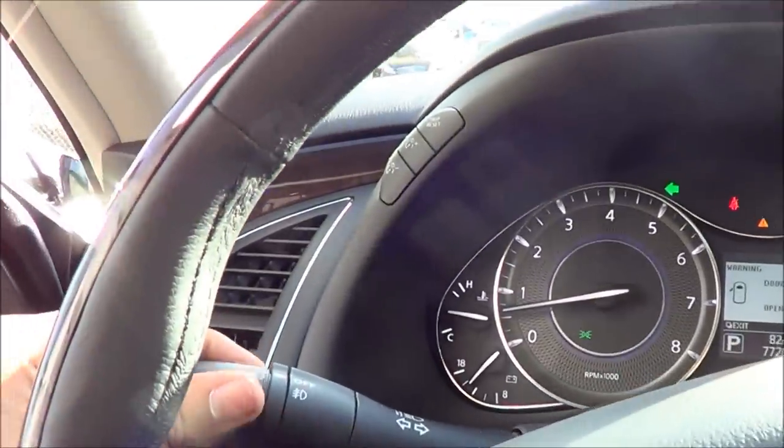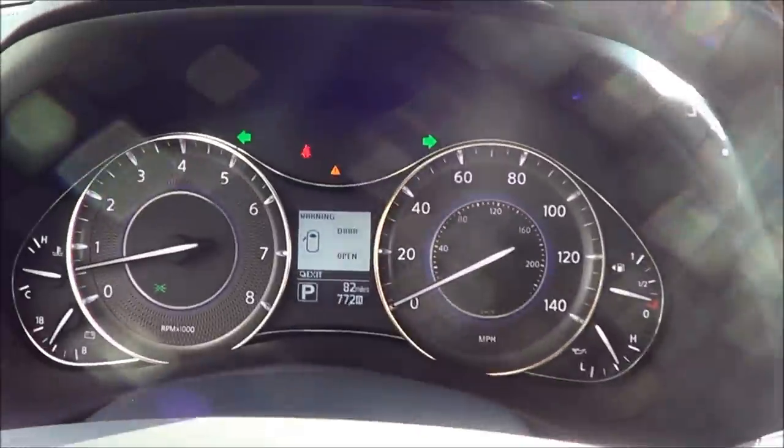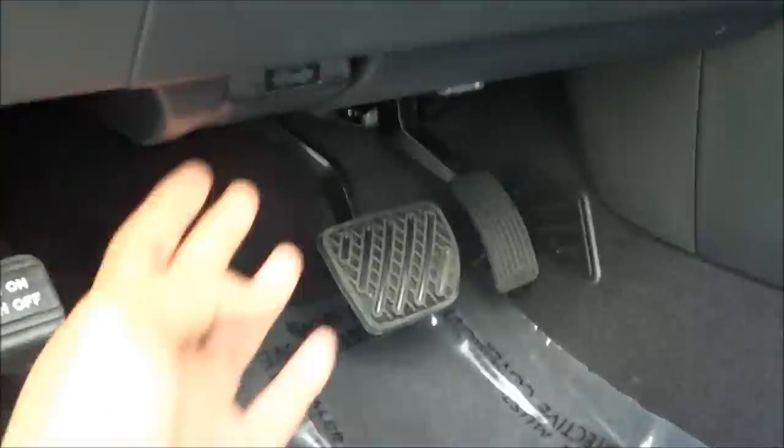Let's go ahead and turn the lights on — fog lights and the hazards. Automatic driver's side window. And let's go ahead and pop the hood to check out the engine bay.